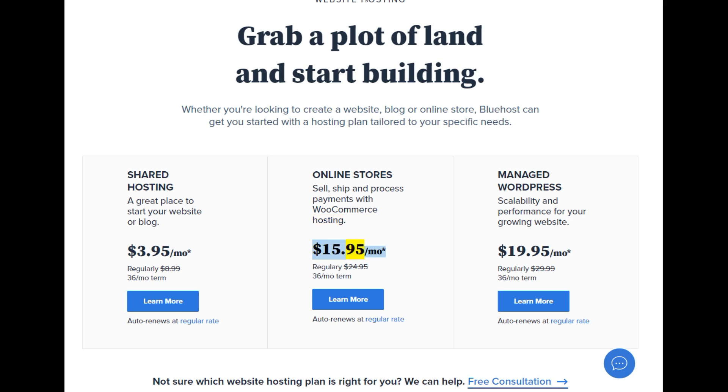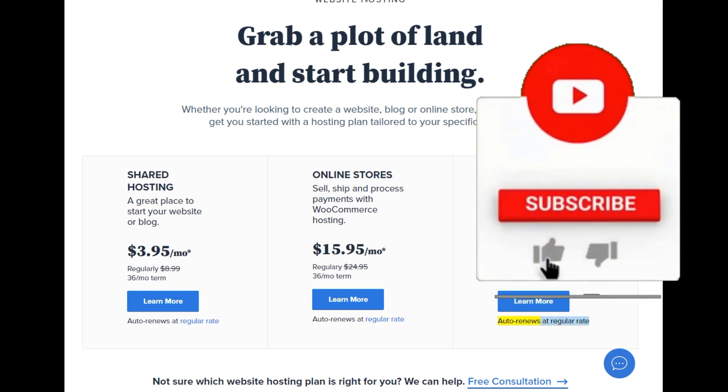WooCommerce hosting at $15.95/mo — regularly $24.95, 36-month term. Auto renews at regular rate. Managed WordPress: scalability and performance for your growing website. $19.95/mo — regularly $29.99, 36-month term. Auto renews at regular rate.